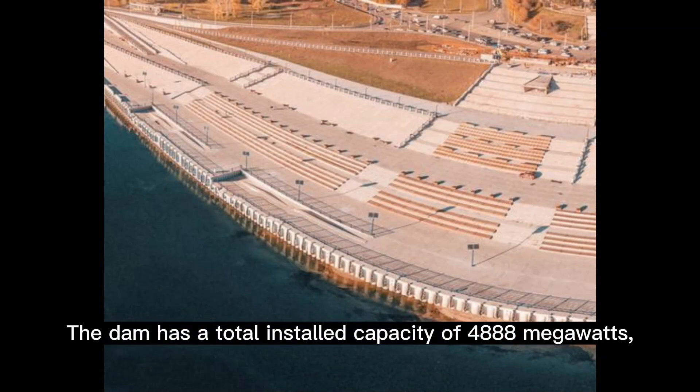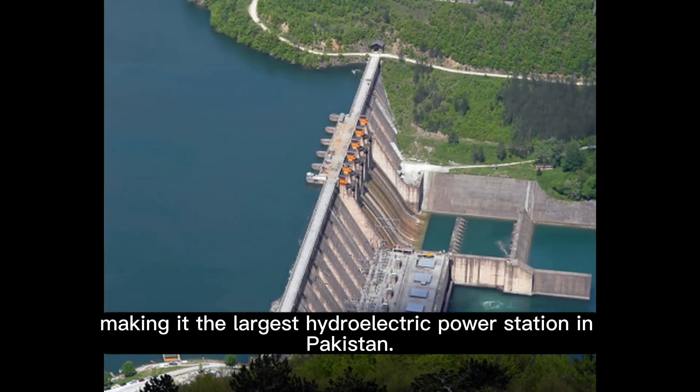The dam has a total installed capacity of 4,888 megawatts, making it the largest hydroelectric power station in Pakistan.